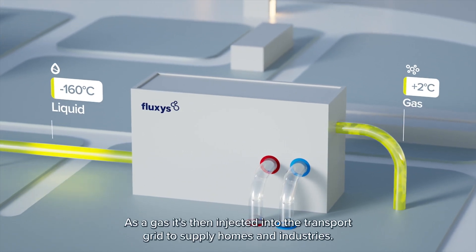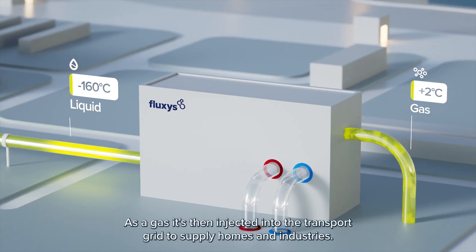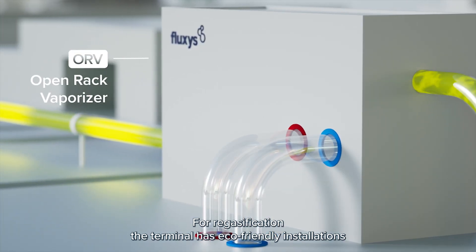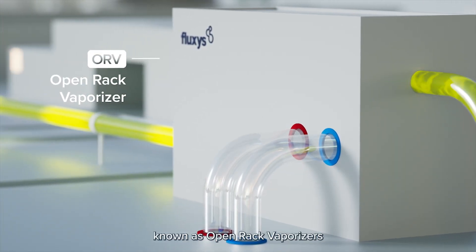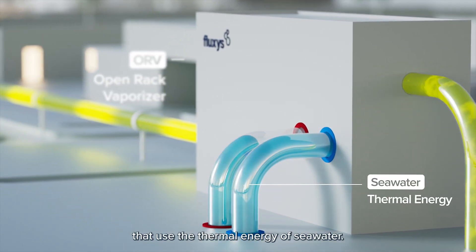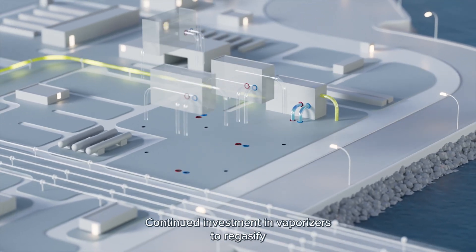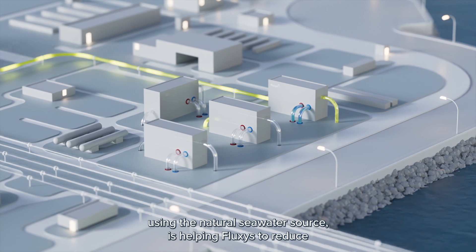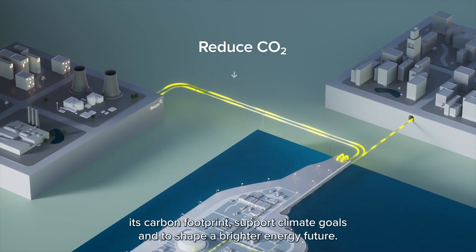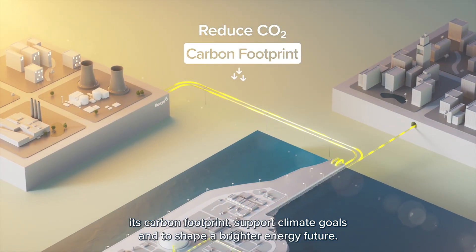As a gas, it is then injected into the transport grid to supply homes and industries. For regasification, the terminal has eco-friendly installations known as open-rack vaporizers that use the thermal energy of seawater. Continued investment in vaporizers to regasify using the natural seawater source is helping Fluxus to reduce its carbon footprint, support climate goals, and shape a brighter energy future.